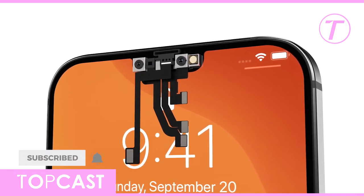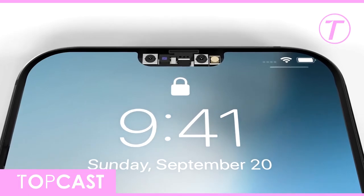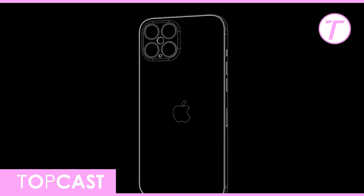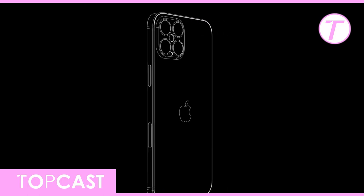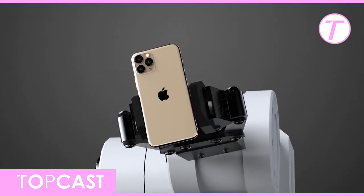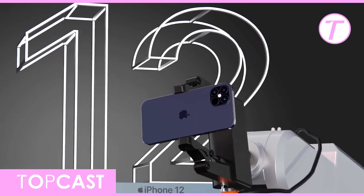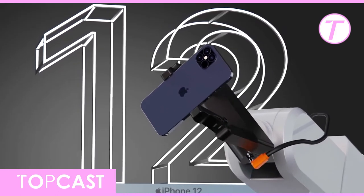The Face ID hardware is also being revamped and moved around to make the notch smaller. The entire iPhone 12 series is going to come with more durable glass, and internal drop tests at Apple point to the new flat edge design helping with durability. The leak also confirms that Apple will launch the iPhone 12 Pro in a new navy blue color, and replace the midnight green color option with it.